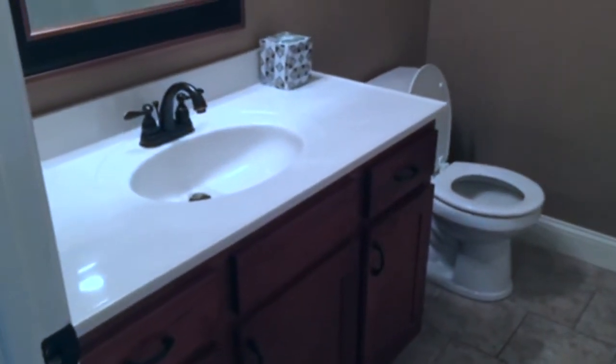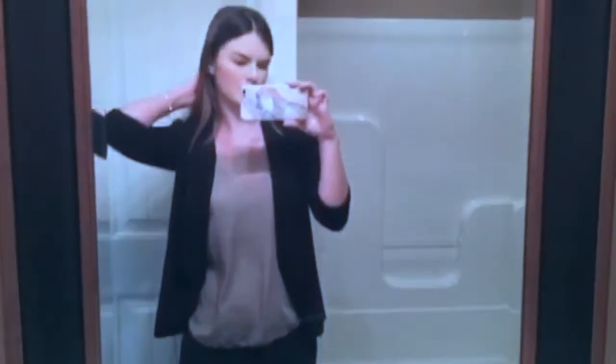This is the spare bathroom — probably going to be the main one we use because there are only two bathrooms. This one does come with a tub, so I can take my baths with my Lush bath bombs.